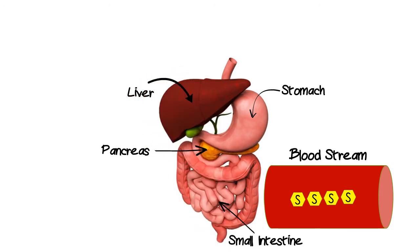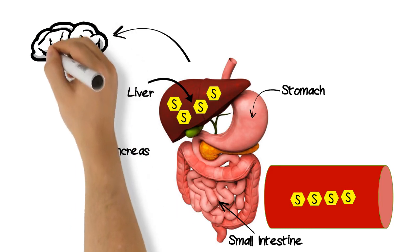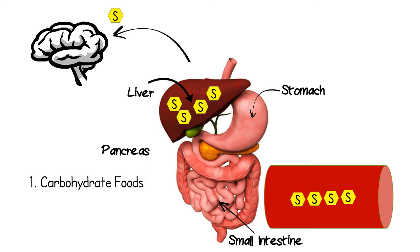Our liver also acts like a storage locker for sugar. We store extra sugar in our liver to ensure that our cells, especially our brain cells, will have enough sugar between meals and especially overnight. Our brain constantly requires sugar, so our liver drips sugar 24 hours a day. So the two places that we get sugar in our blood are from carbohydrate foods and also from our liver.